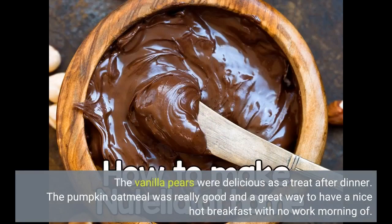The vanilla pears were delicious as a treat after dinner. The pumpkin oatmeal was really good and a great way to have a nice hot breakfast with no work in the morning.